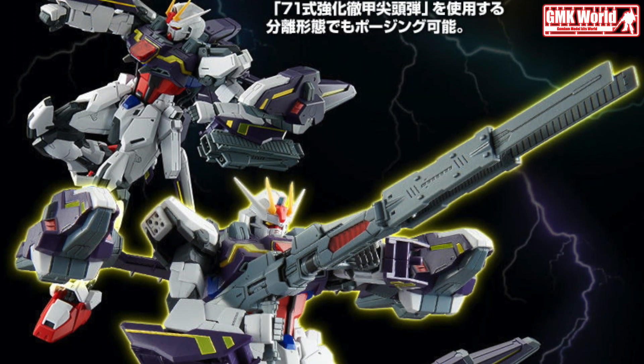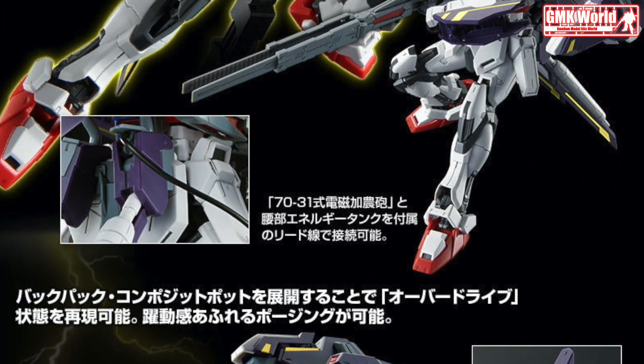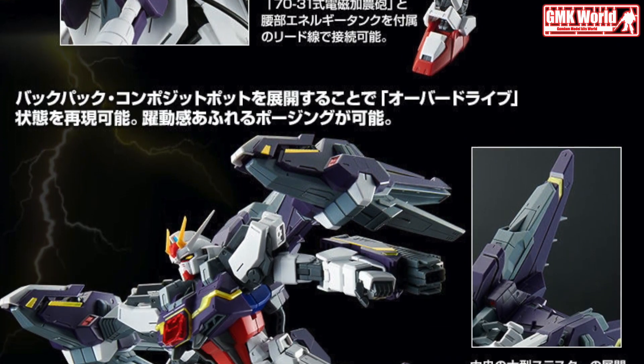The Lightning Striker expansion pack is also available via Premium Bandai for those who already own the regular released MG 1/100 Aile Strike Gundam Version RM.